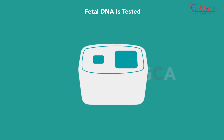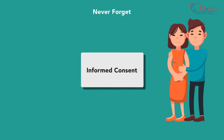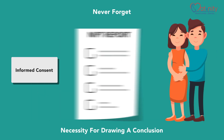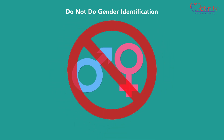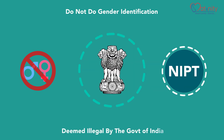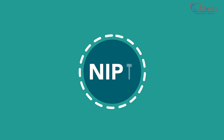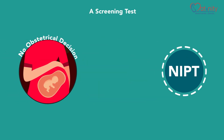The fetal DNA is tested using the robust and advanced NGS technology. Informed consent is a necessity for drawing a conclusion, and the NIPT report is more important than the testing itself. Please note that we do not report on gender or perform gender identification as part of NIPT, as deemed illegal by the Government of India. NIPT is a screening test — no obstetrical decision is to be drawn without confirmatory tests and medical advice.